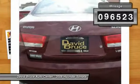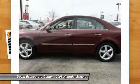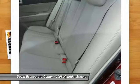This vehicle has less than 100,000 miles. Here are some of this vehicle's great options: heated seats, dual airbags, Homelink garage door opener, alloy wheels.